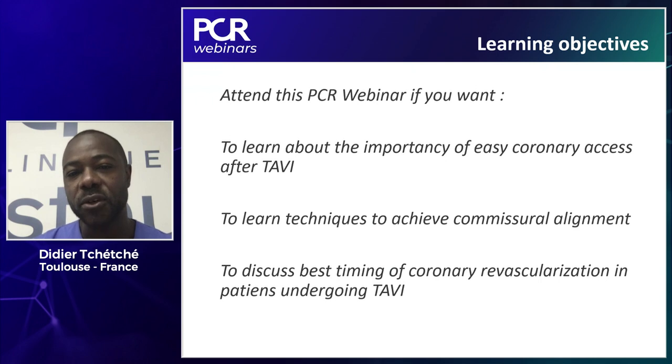By the end of this session, we hope you will have all the tools to understand the importance of easy coronary access post-TAVI, get all the elements and techniques to achieve proper commissural alignment with the Portico device in particular, and discuss the best timing for coronary revascularization in patients undergoing TAVI and requiring PCI. The base for discussion will be a recorded case.